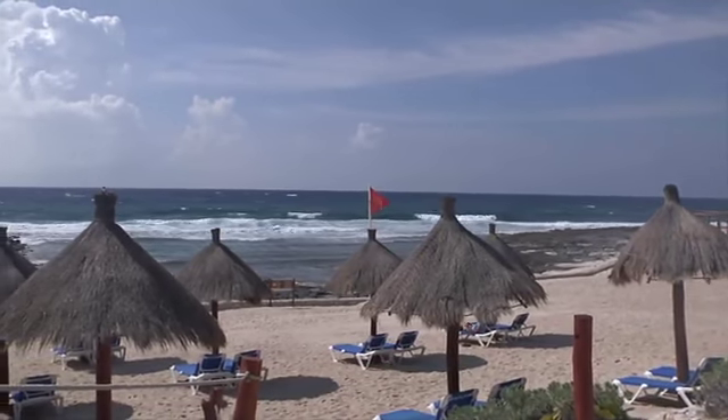Hi everyone, I'm Eric Hartney, associate broker with Mexico International Real Estate in the Yucatan Peninsula. We're located about an hour south of Cancun today in Akumal. Akumal is one of the prettiest beach resorts in the entire Caribbean.